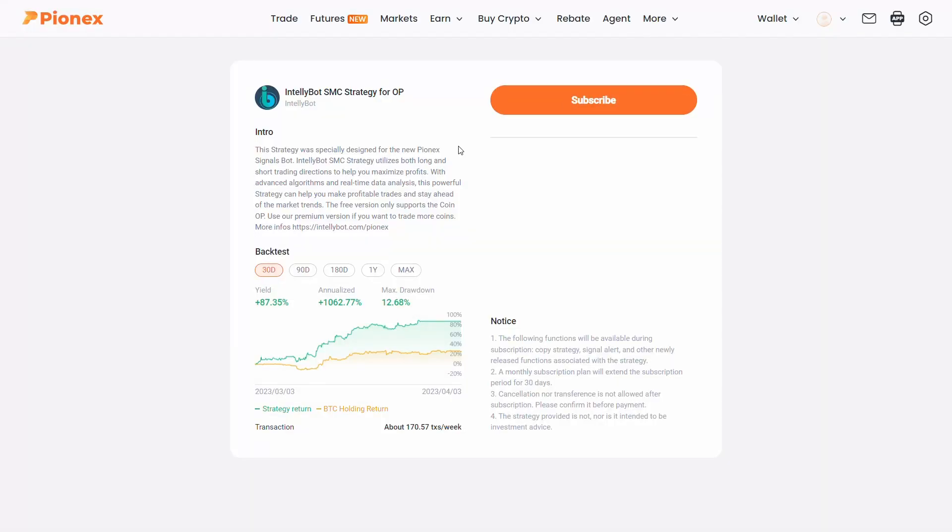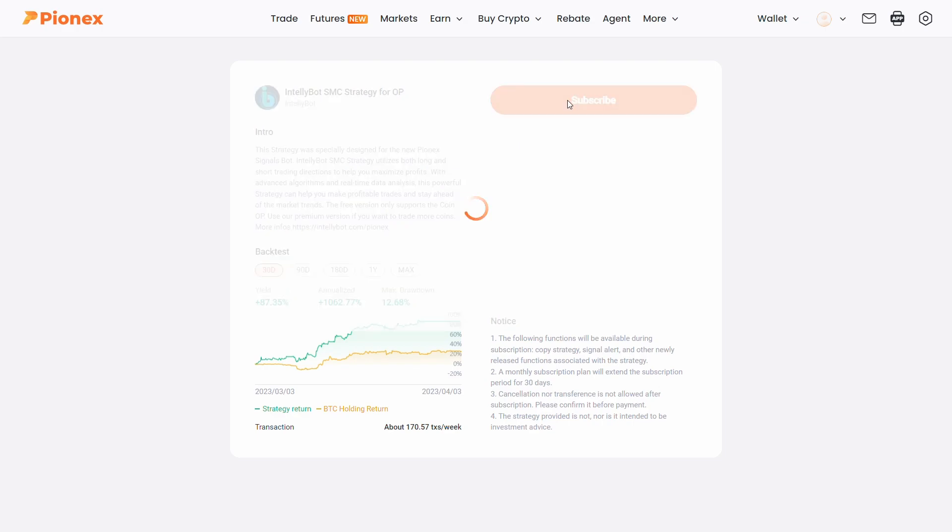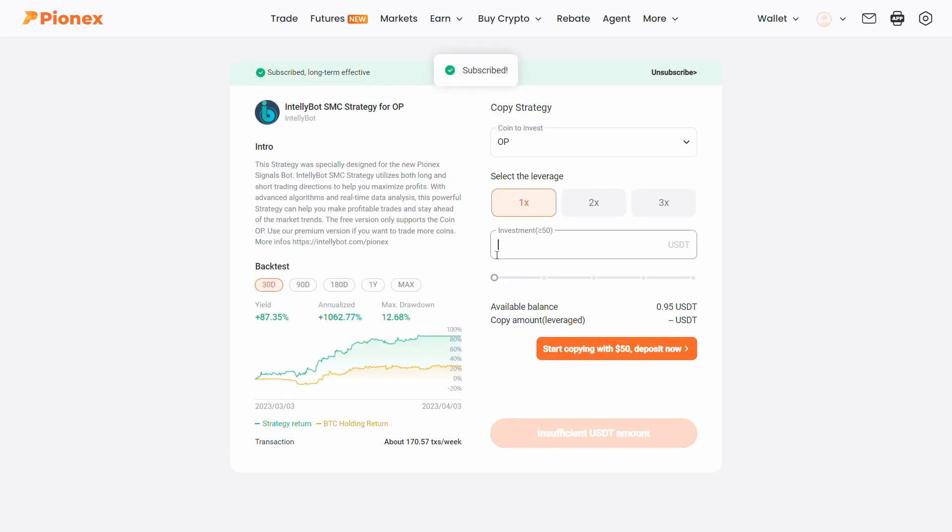If you decide to use this bot, simply click on the subscribe button, set the capital you want to trade with, and you can start copy trading this bot. PionX not only offers its own trading bots, but also lets you connect any trading strategy made for TradingView and turn them into an auto trading bot.